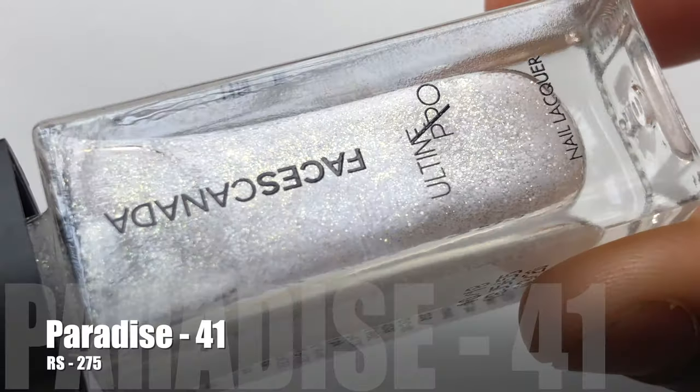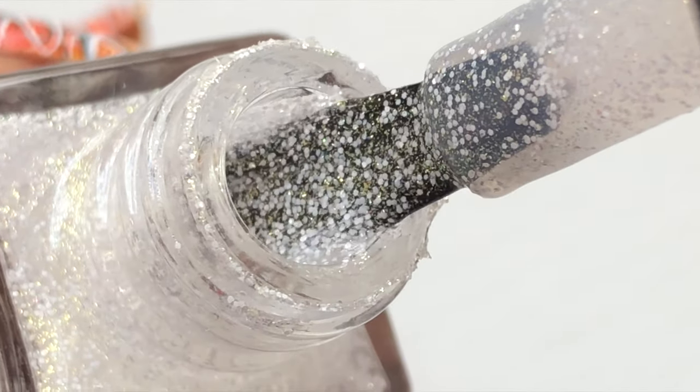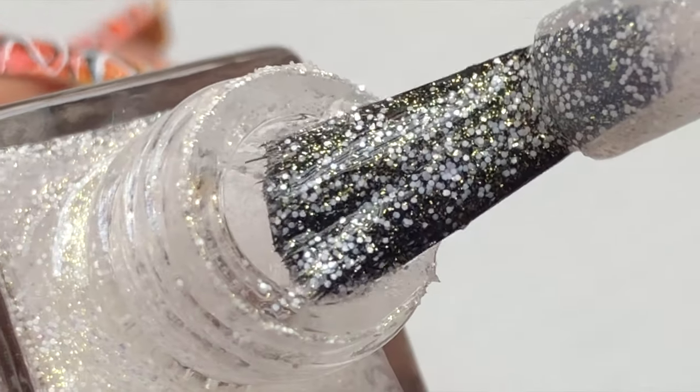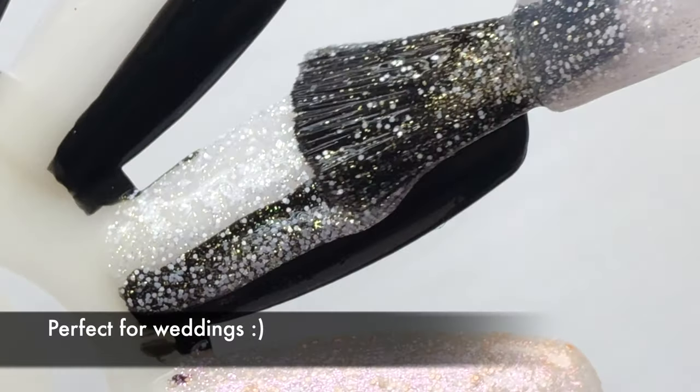Let's see all the swatches — let me know which one is your favorite in the comment section and maybe we can have a debate on this. Keep watching, guys!